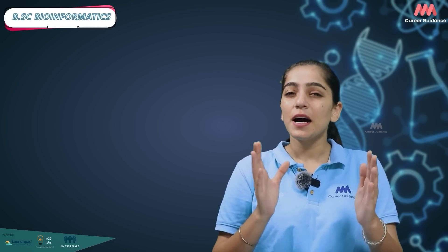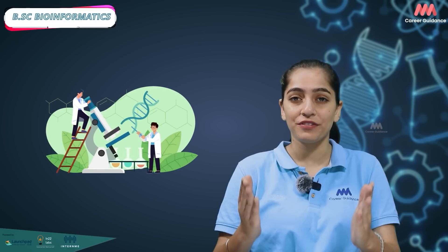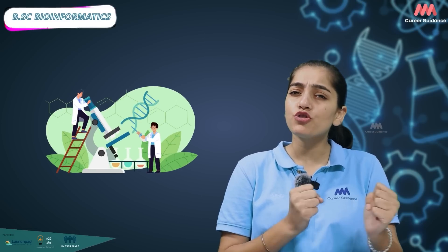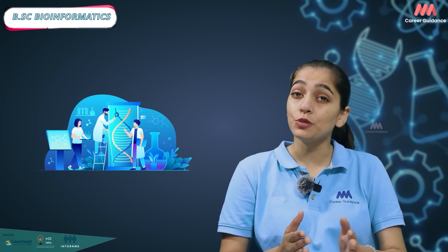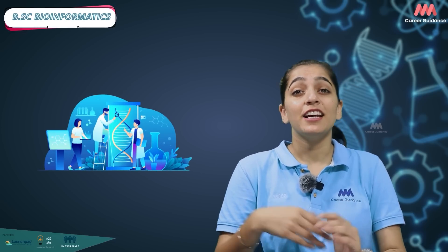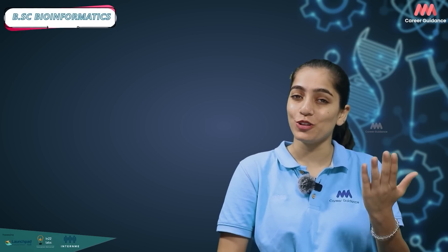Welcome to our career guide on pursuing a Bachelor's of Sciences in Bioinformatics. A BSc in Bioinformatics prepares you for a fulfilling career in this rapidly growing field. You will develop a strong foundation in biology, programming and data analysis, and you will learn to apply cutting-edge techniques in genomics, proteomics and drug design, helping to solve complex biological problems.